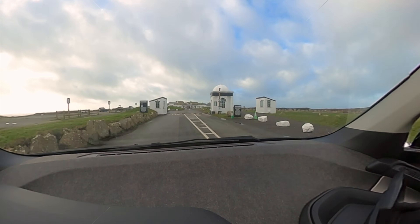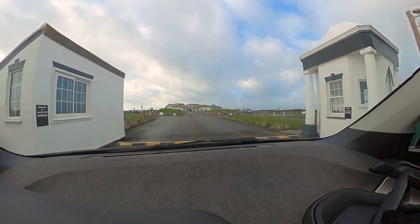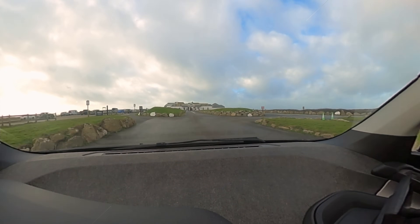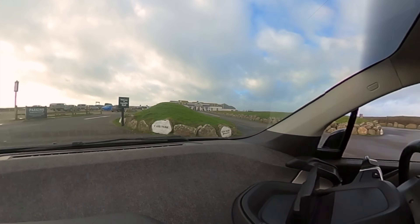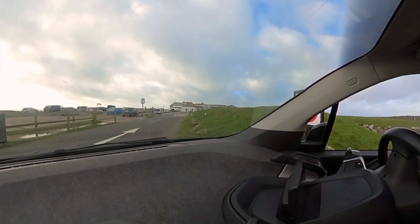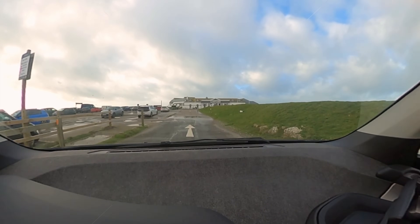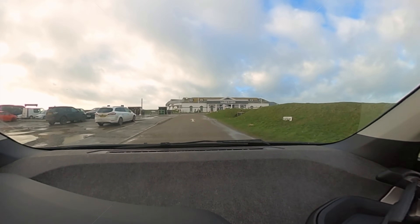Hopefully this is just a turn up and park situation. I wasn't actually going to charge but I want to see what the chargers are. I think it's GridServe, which I think is pretty expensive. I can't remember what GridServe is at the moment but I might just put it on a trickle charge.